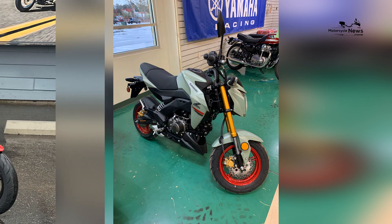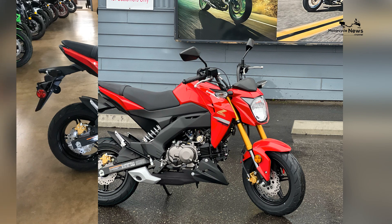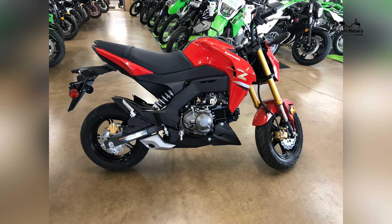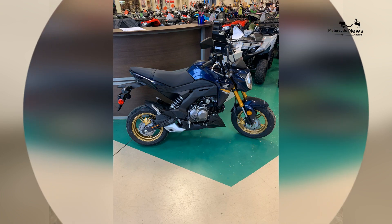The motorcycle's low seat height and narrow profile ensure that riders of all sizes can comfortably reach the ground and maintain control at all times. With its eye-catching aesthetics and dynamic styling, the Z125 Pro stands out as a fun and spirited machine on the road.